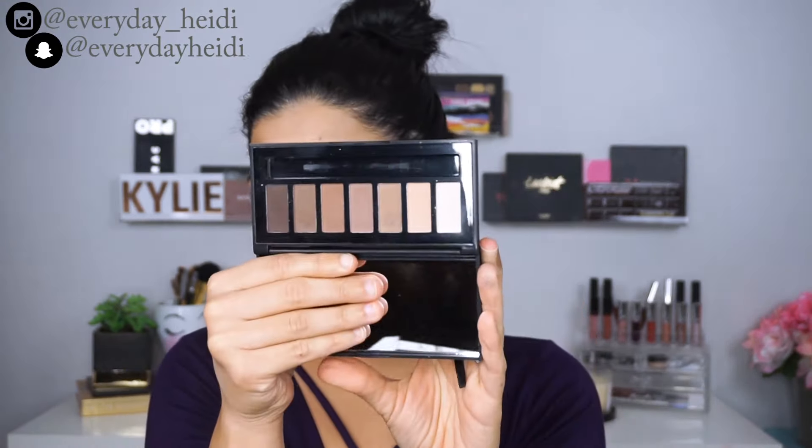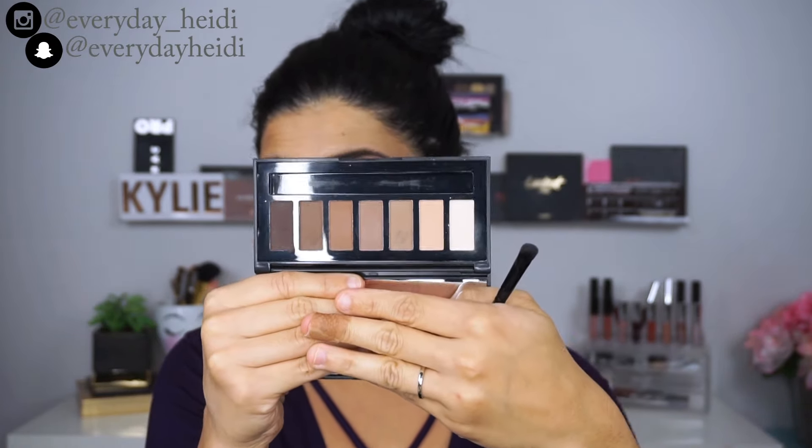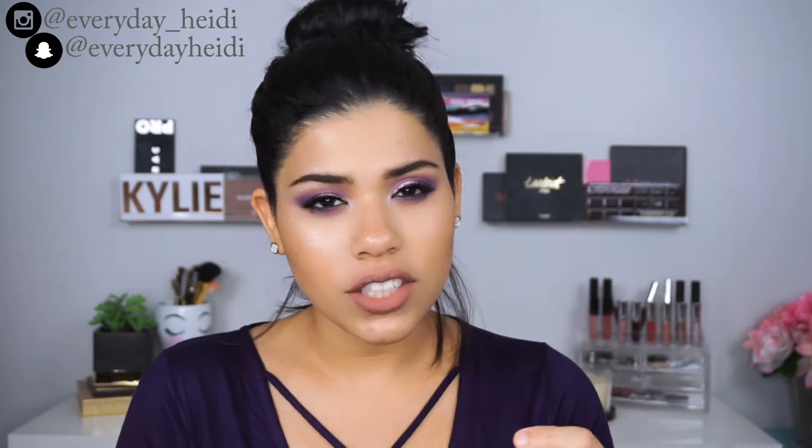We're going to start with some palettes. The first one is the elf Shadow Brow and Liner Palette — it's got a little brush in it and it's really great for brows and for shadows. It's a really great neutral palette. Then I've got the Baked Eyeshadow Palette, which is my first time trying it. I like to use a wet base underneath and then apply this on top — it really makes the shadows pop and they're a little glittery, which I like.